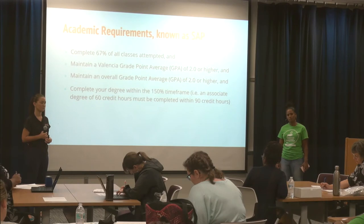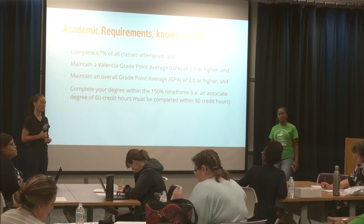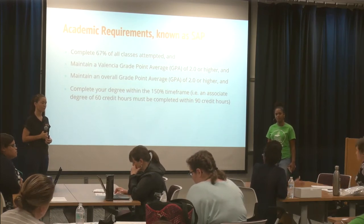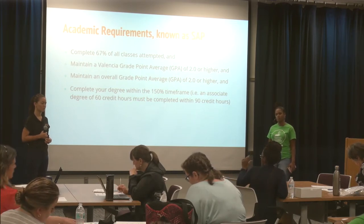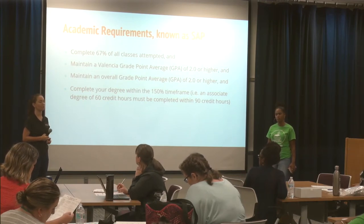The advisor described a scenario where a student is currently enrolled in nine additional credit hours. The advisor added those nine credits to the student's attempted total and calculated that, if the student passes all of them, the completion ratio would potentially bring them back into SAP compliance by fall. The financial aid office confirmed this approach — looking at current enrollment and projecting whether passing all current classes would restore good standing — as the correct method.